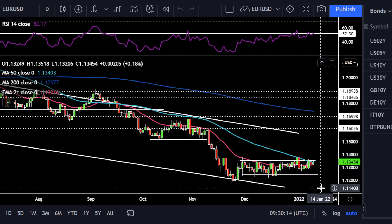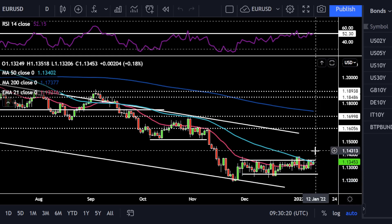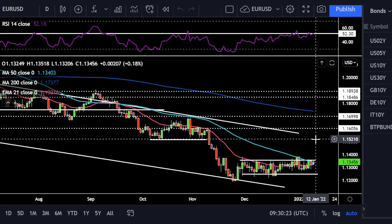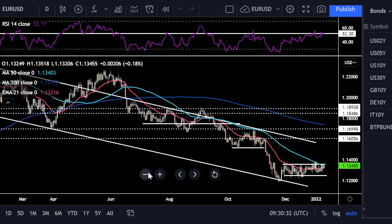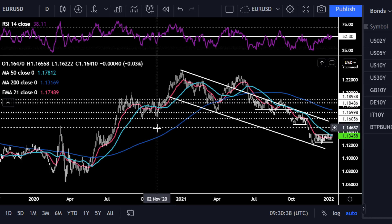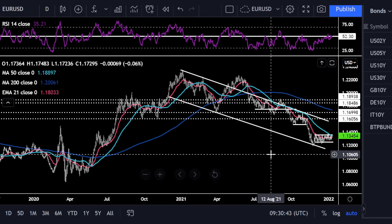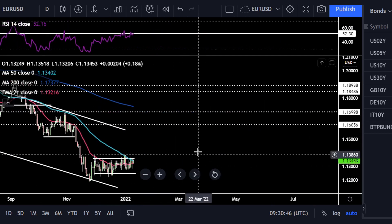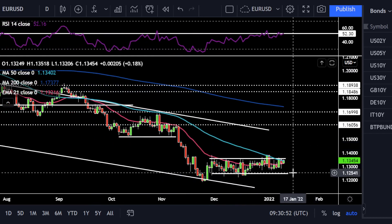Targets-wise, if we breach that 113.5 range resistance, the next level we need to start looking at — it's actually quite a big gap in the charts. I'd say we could rally up to about 114.5 and then from there, 115. There's a tiny bit of resistance around 114.3 to 114.5, a round number to watch. On the downside, I'd be looking to go back to range support, around 113.1 to 112.5.